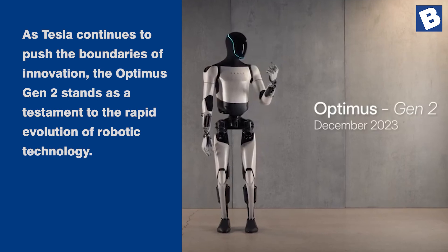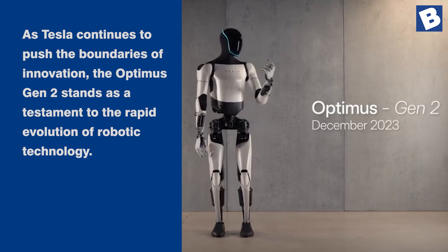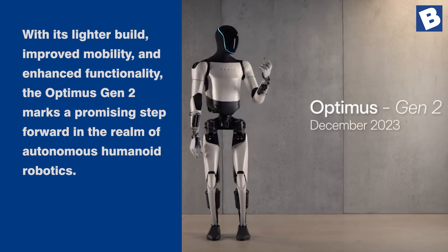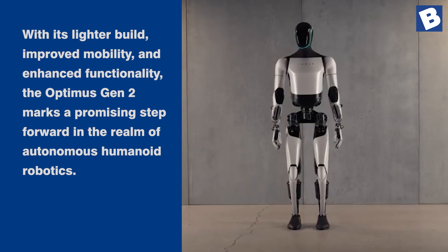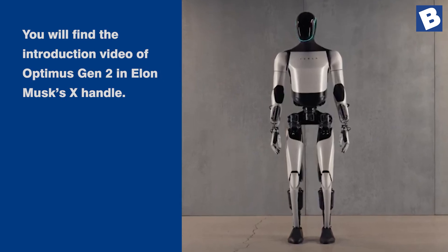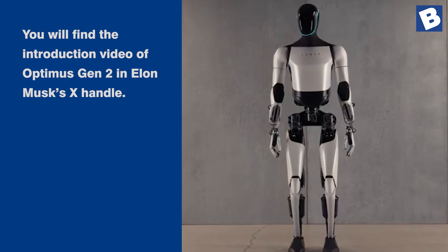As Tesla continues to push the boundaries of innovation, the Optimus Gen 2 stands as a testament to the rapid evolution of robotic technology. With its lighter build, improved mobility, and enhanced functionality, the Optimus Gen 2 marks a promising step forward in the realm of autonomous humanoid robotics. You will find the introduction video of Optimus Gen 2 on Elon Musk's X handle.